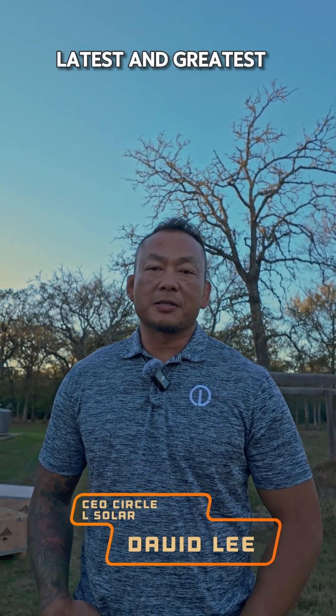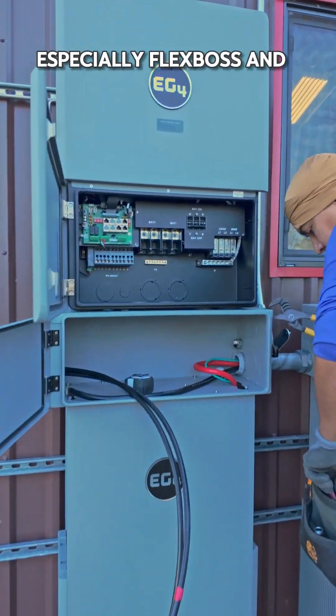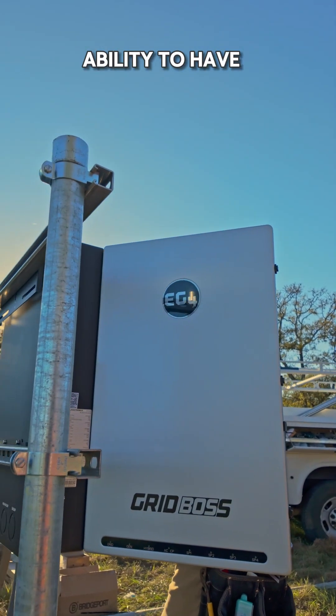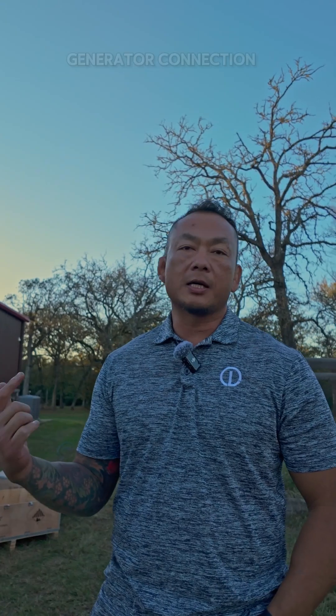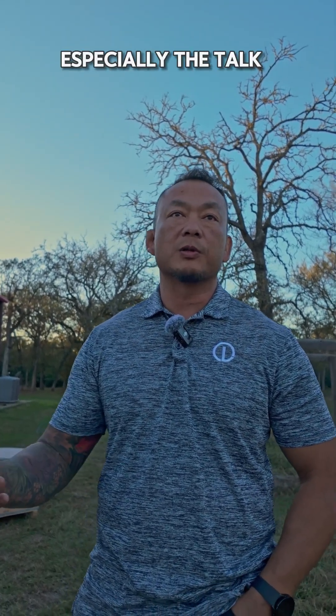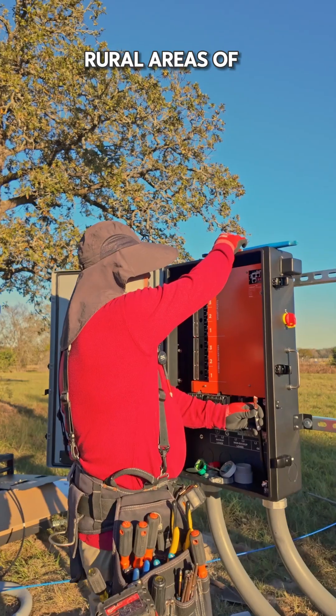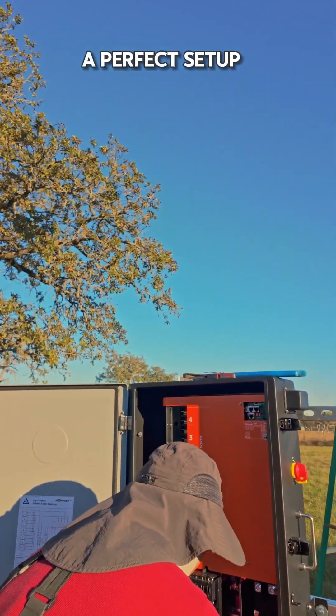We're always looking for the best, latest and greatest technology. EG4 came out with some remarkable new stuff, especially the flex boss and grid boss. The ability to have four smart circuits inside, generator connection, the resiliency of it, and also the EMP protection was a feature that a lot of our customers ask for, especially when they talk about off-grid systems and grid systems in rural areas and rural environments. So this was a perfect setup for us.